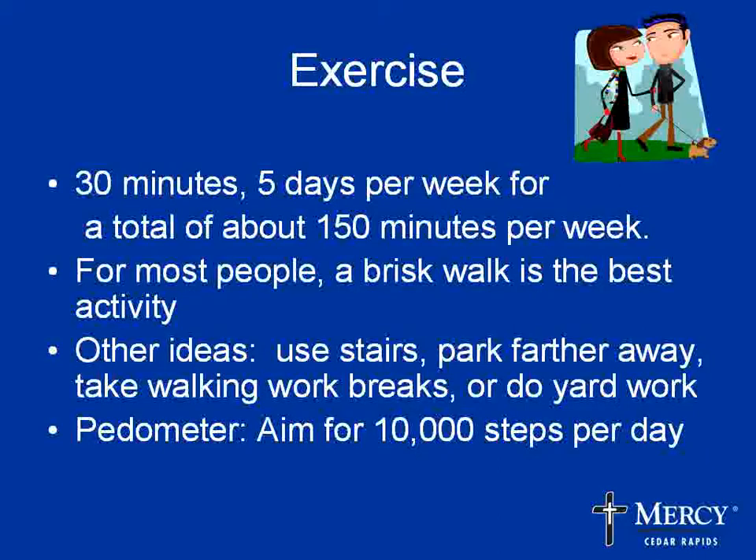Breaking your exercise into smaller segments means that even if something comes up, you get at least part of it done during the day. For most people, walking is probably the best activity. Wearing a pedometer — something that counts your steps — can be really helpful. The goal is to get about 10,000 steps a day; most people average about 5,000. Put a pedometer on, clip it to your waist, see how many steps you typically get, and then find ways to increase your activity throughout the day.